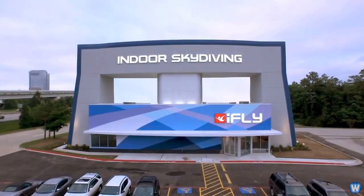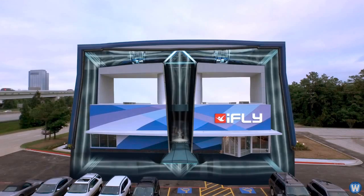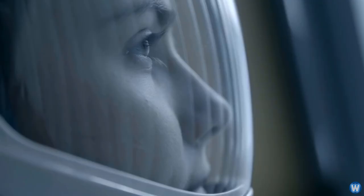So you probably want to know how they generate the wind. The indoor skydiving center in my city has high-efficiency fans in the ceiling, and they circulate wind down the walls, under the floor, and up into the wind chamber. But this is just one of many different wind chamber designs.